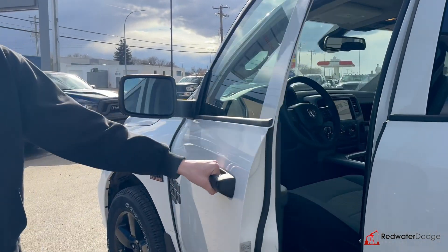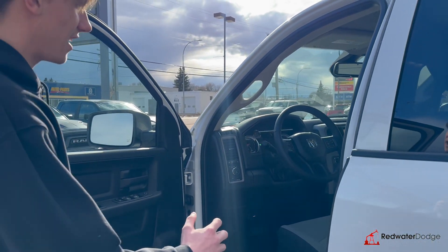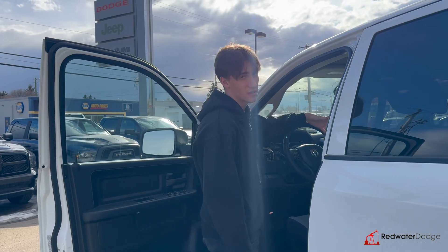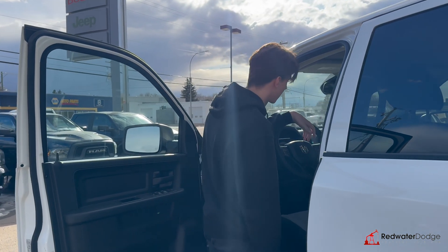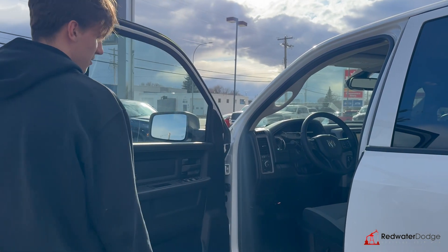Up front are the bucket seats, so it's a five-passenger truck — power seat, leather wrap steering wheel, cruise control. Big screen there with heated seats, heated wheel, and this one has a remote start as well.